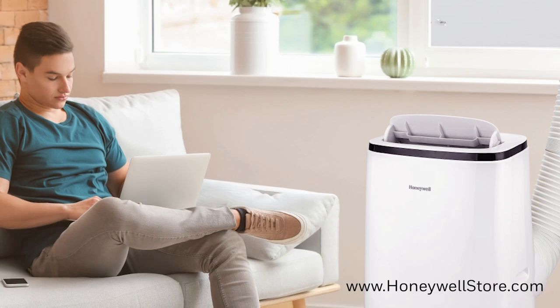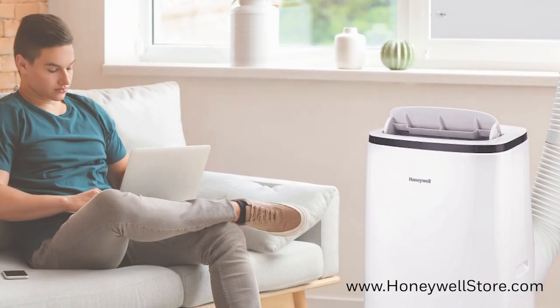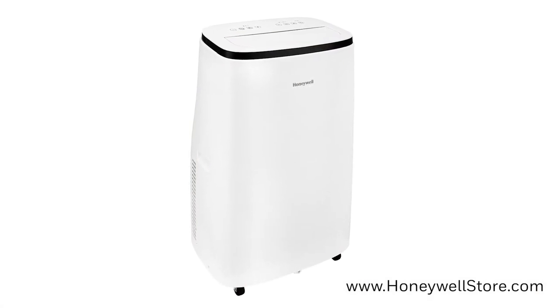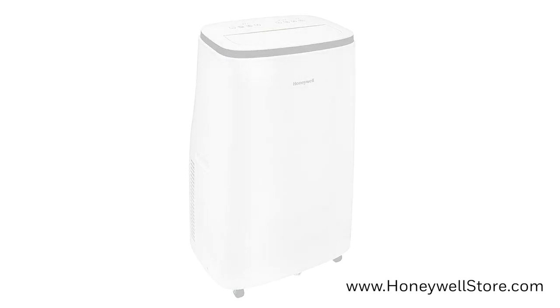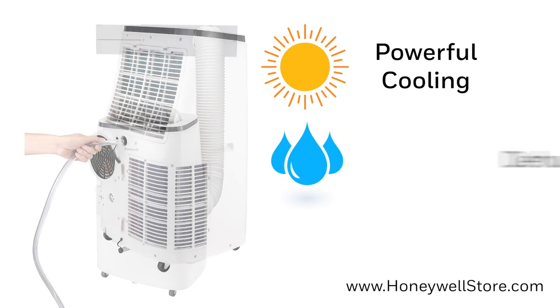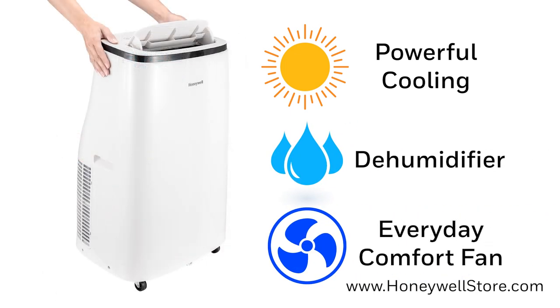Staying cool and comfortable shouldn't be a hassle. That's why the Honeywell Contempo Series Portable Air Conditioner makes keeping cool a breeze by offering three-in-one cooling with the added benefit of a dehumidifier and a fan. The powerful cooling gives you relief in the spring and summer, the dehumidifier is perfect for humid days, and the fan has been added for everyday comfort.